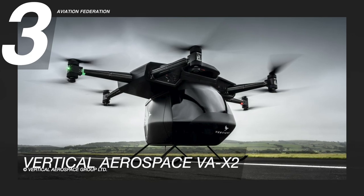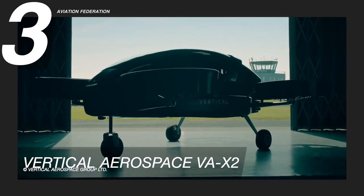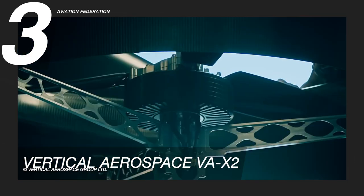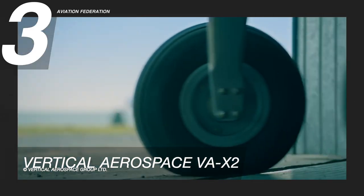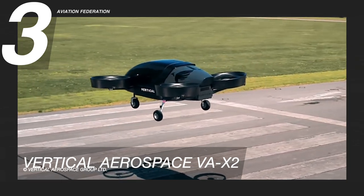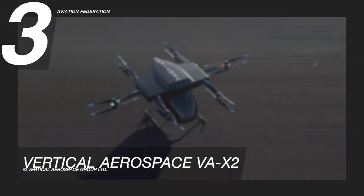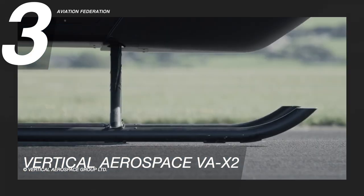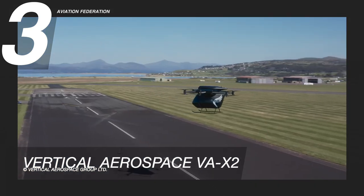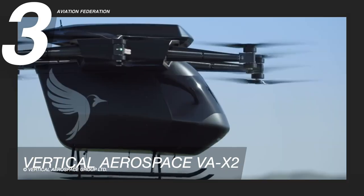At number three is the Vertical Aerospace VA-X2. This eVTOL is made of lightweight carbon fiber, which helps increase payload and range and allows engineers to build it to be as aerodynamic as possible. The aircraft's expected capacity will be one pilot and three passengers, and it will feature fly-by-wire technology, a composite fuselage, and landing gear customization with the customer's choice of skids, wheels, or floatation landing gear. This aircraft has a top speed of 80 kilometers per hour or about 50 miles per hour. It features a special passive cooling system that uses air from the propellers to cool the radiator system, allowing it to fly in a wider range of weather conditions. This air-taxi is reported to have a unit cost north of 4 million US dollars.